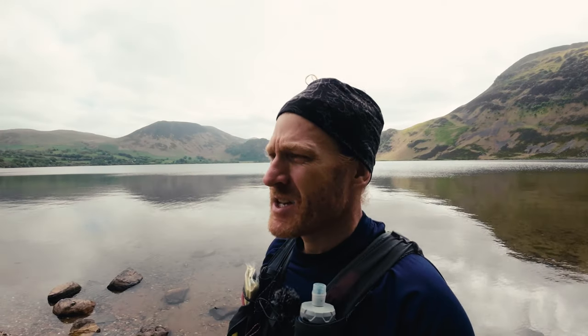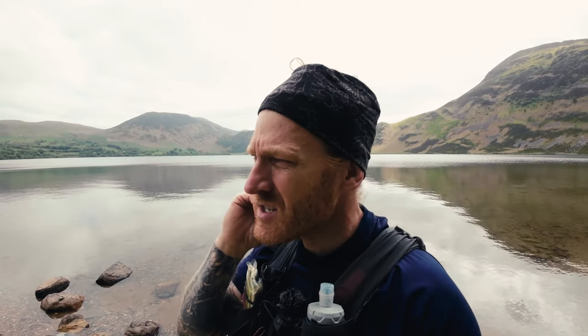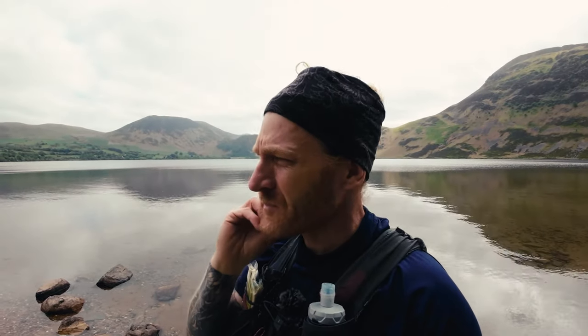I'm doing a recce of the Ennerdale Horseshoe Fell Race, which takes place on June 10th. I've decided not to do leg eight of the Lakeland 100, which I mentioned in my last video. It's a pretty gnarly fell race - one of the longer ones. It's a 20-mile fell race run by Cumberland Fell Runners Association, I think. Google it.